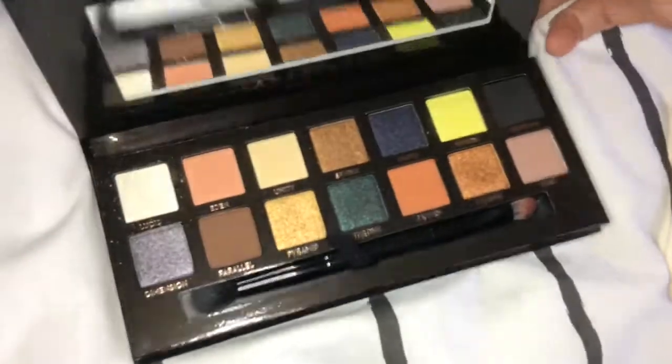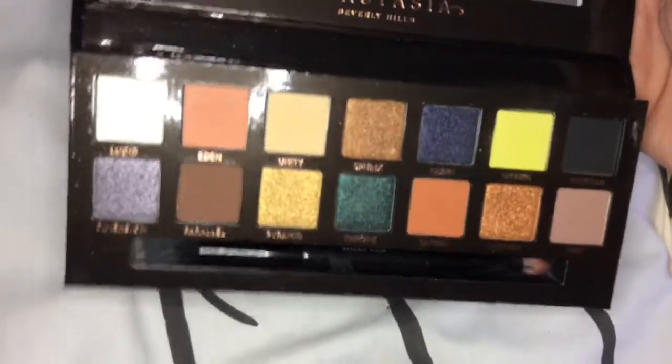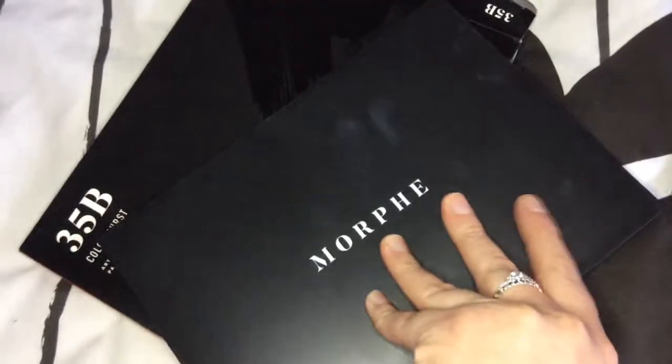Next I have the Anastasia Beverly Hills Prism palette, which looks like this — absolutely gorgeous, love this.